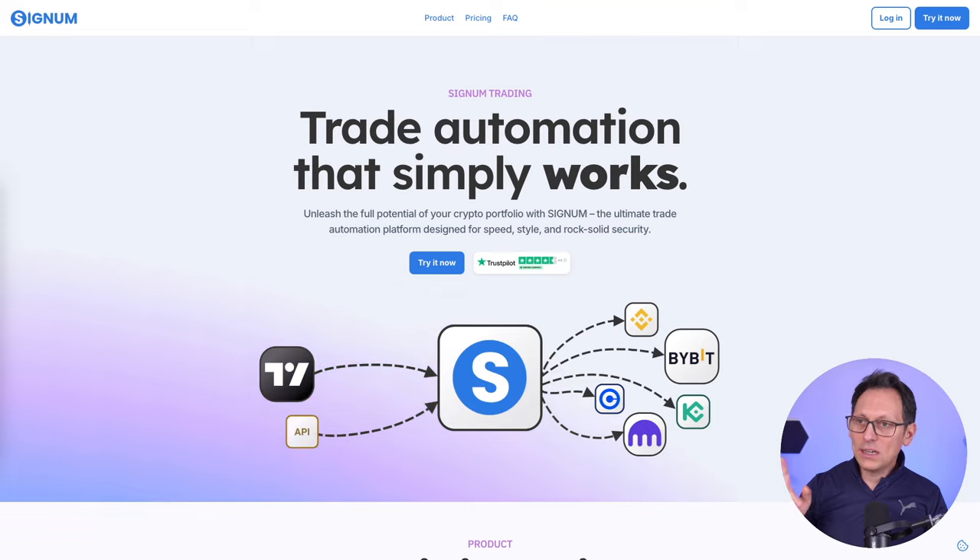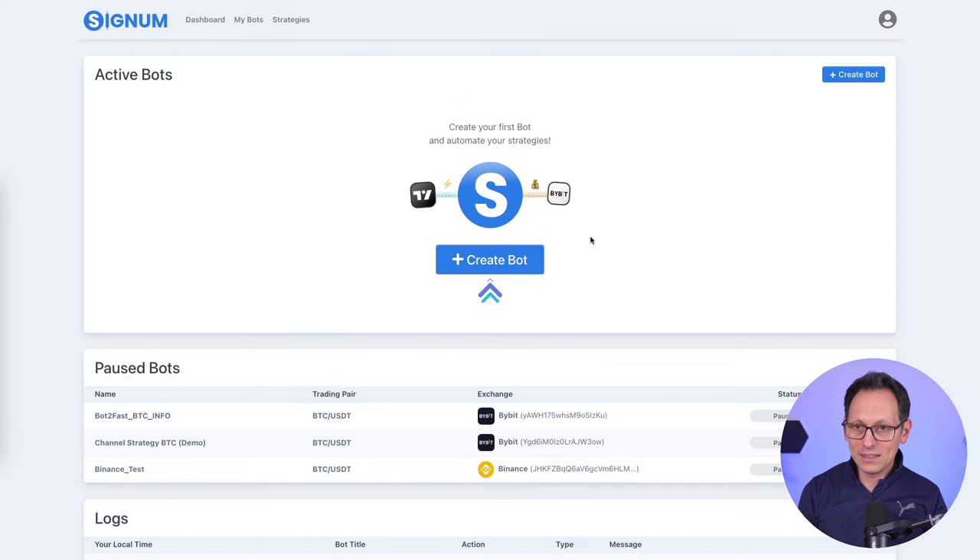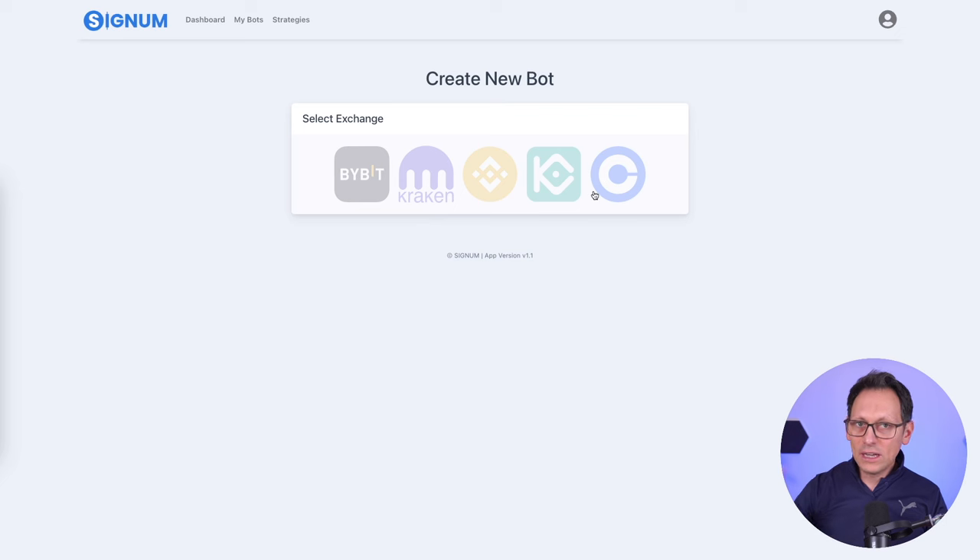And then you log in, and once you're logged in you'll see something like that - not exactly that because you have to create a bot. For you it will look exactly like this. You click on Create a Bot and you connect your exchange.